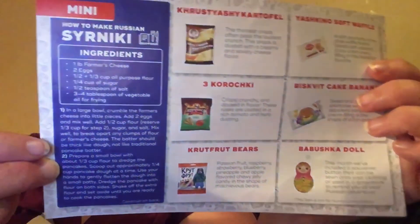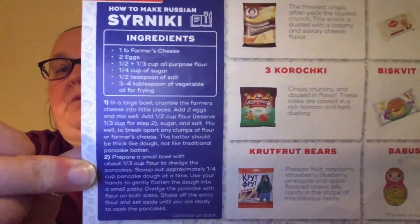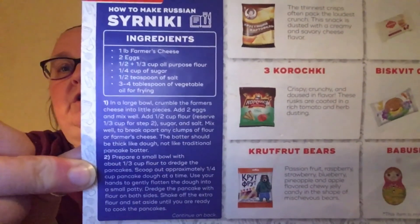We have a list of treats, and something I didn't see this time — there's a treat on here it's called Sir Nikki, and they give you the recipe for it. So there's the recipe — if you can see all that, you want to pause it and write it down. There you go — how to make Russian Sir Nikki.